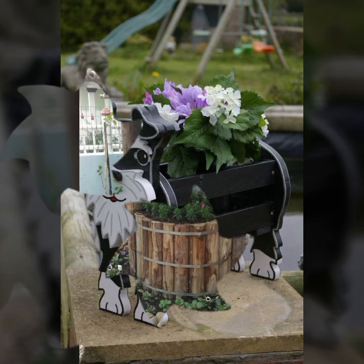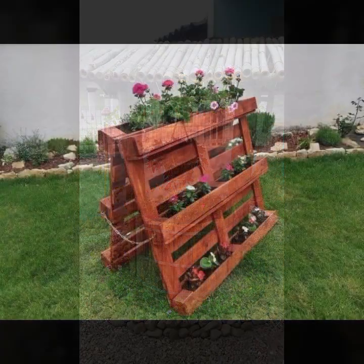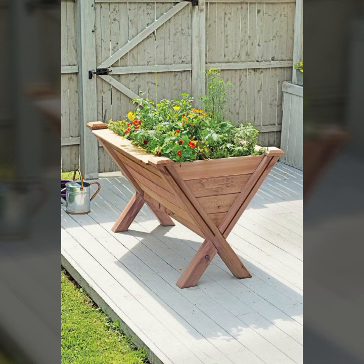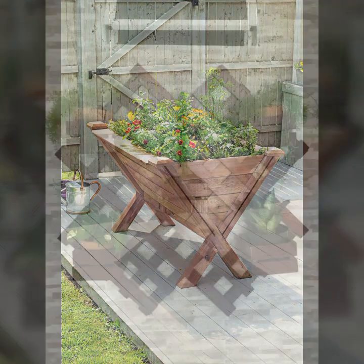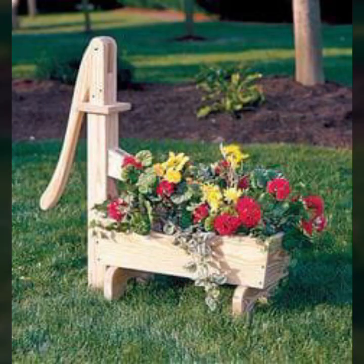The most beautiful wooden design ideas you can see in this video — top 50 designs and ideas. Easy to make, beautiful and trendy stylish wooden ideas, beautiful wooden decoration ideas, beautiful wooden projects.